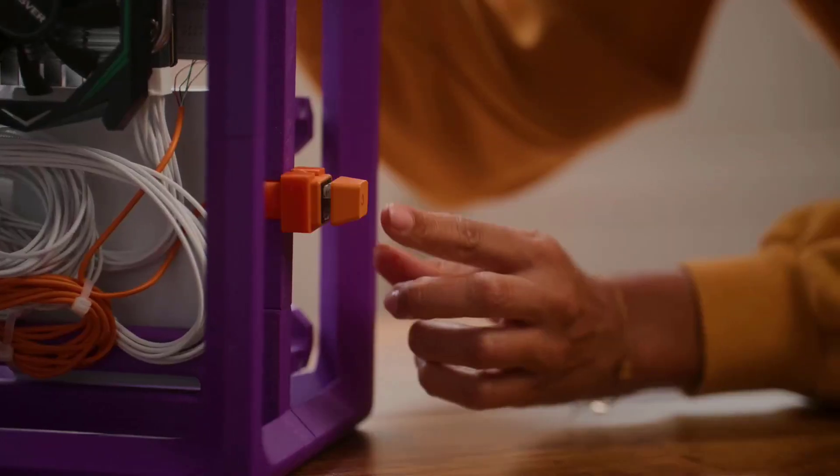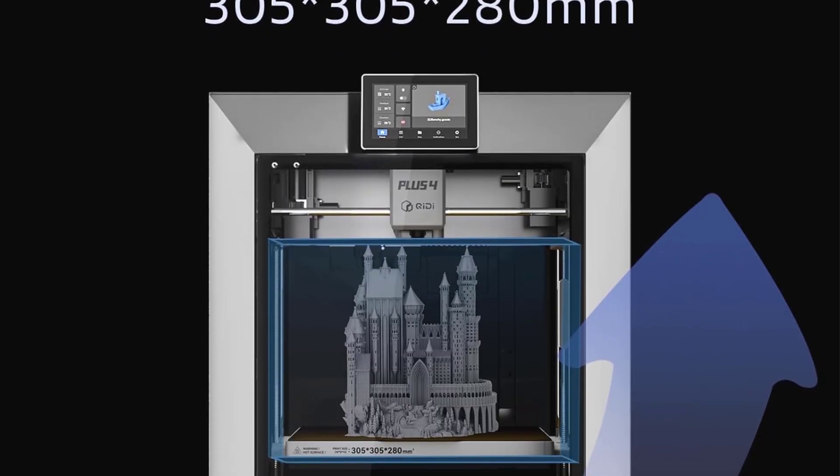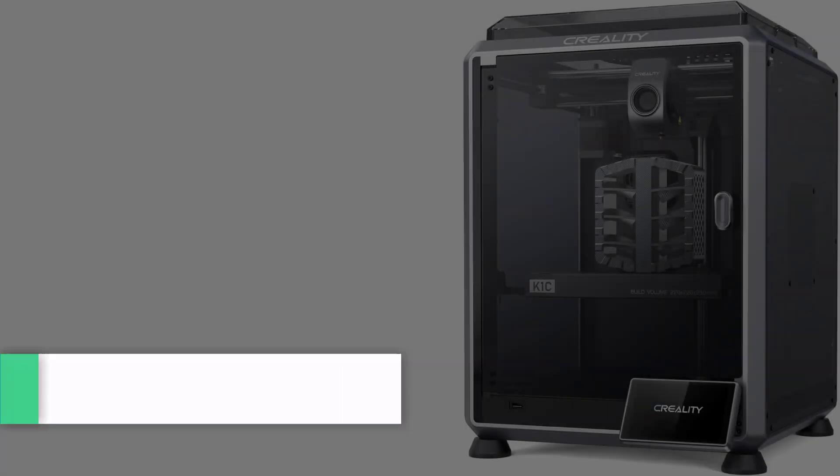The printer also supports multicolor printing through an integrated filament cutter and is compatible with the upcoming Chidi Box for Automatic Multifilament Feeding, set to launch in early 2025, enabling users to create personalized designs effortlessly.